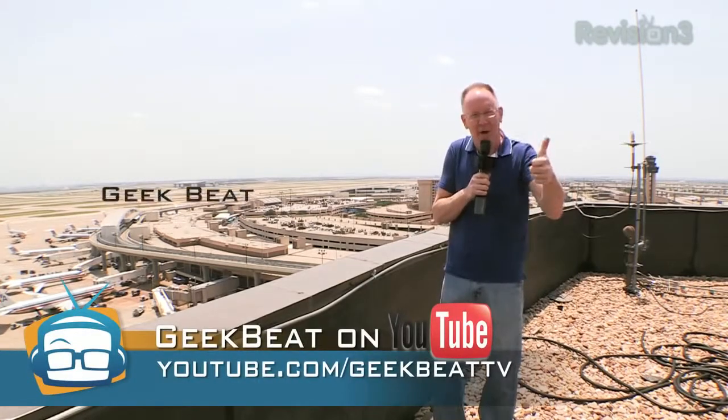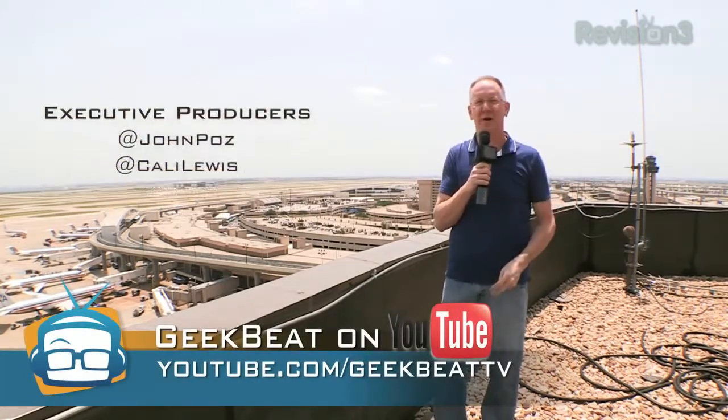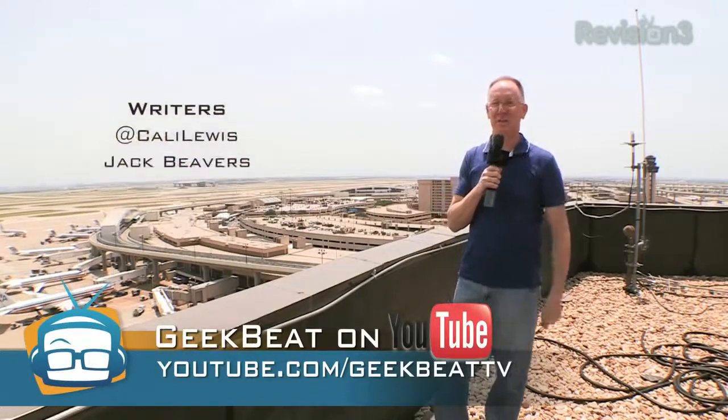Hit the like button on the video on YouTube and subscribe if you haven't already at YouTube.com/GeekBTV.